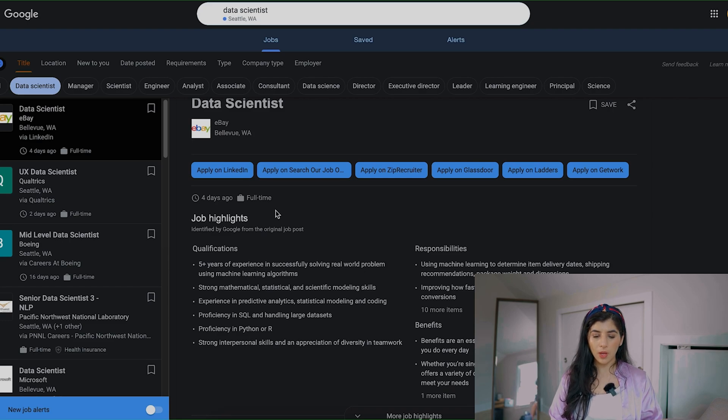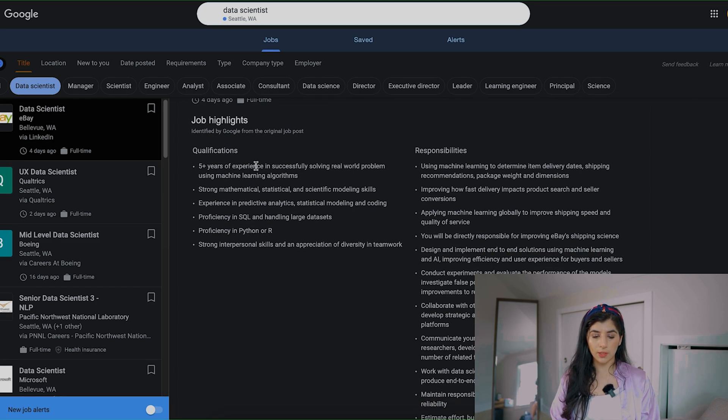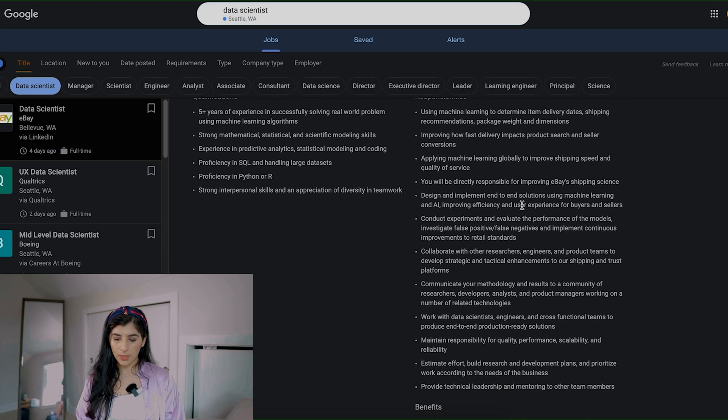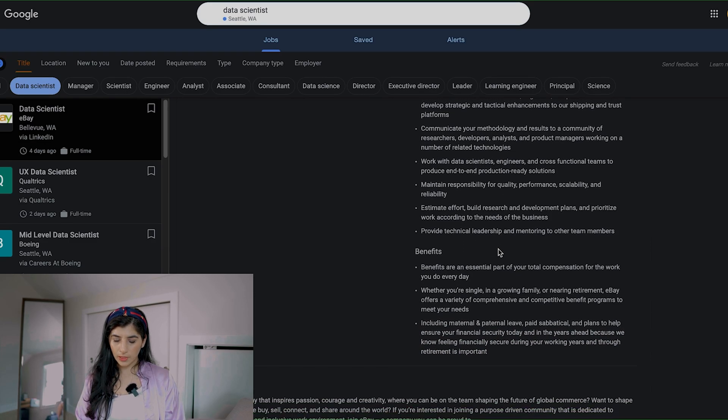Let's go through this role — it was open four days ago. The way I would quickly look at a job: I look at the qualifications and responsibilities to fully understand what's happening. The qualifications are five years experience successfully solving real-world problems, strong mathematics and statistics, experience in predictive analysis, proficiency in SQL, handling large datasets, proficiency in Python and R, and strong interpersonal skills.